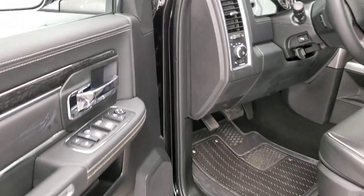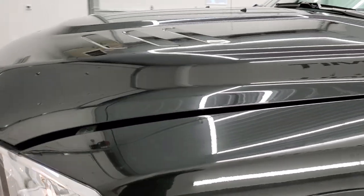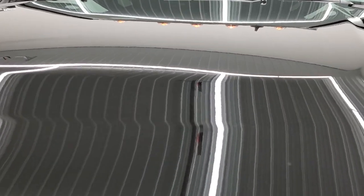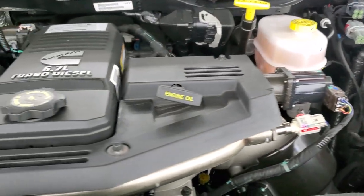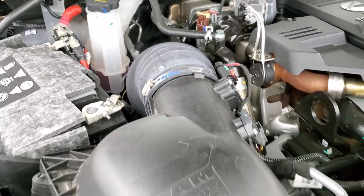I would personally like to thank you for checking out the video today. Hopefully from this HD video you've been able to tell just how clean this truck is all the way around, inside and out. Under the hood we have the 6.7 liter high output Cummins diesel — engine-wise everything runs very smooth.